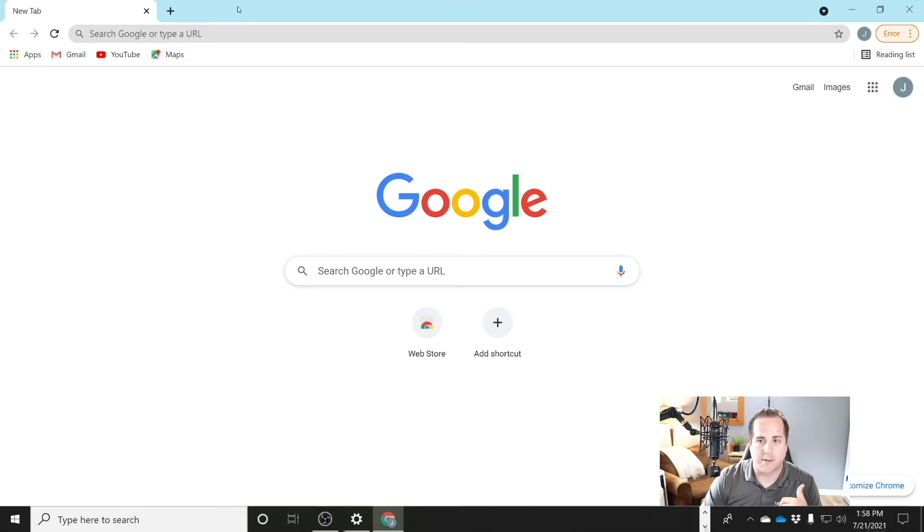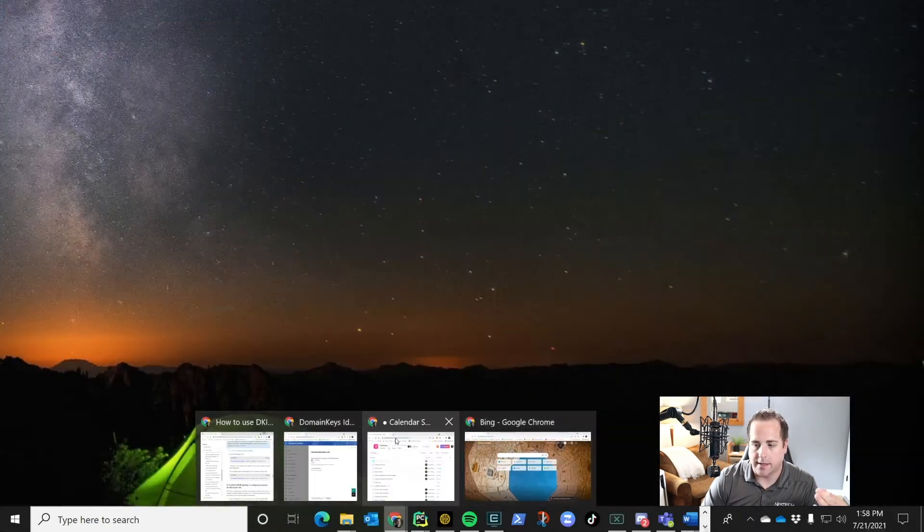You can see my bookmarks here are different, and the color of my browser is light blue, while on the other one it's actually just gray and all my bookmarks are there. So if you're tired of mixing your personal and business stuff together and you want them completely separate, make sure in Google Chrome that you set up a profile.